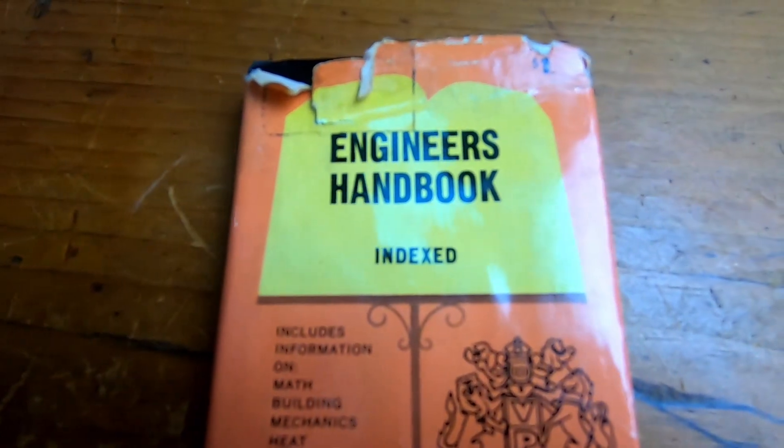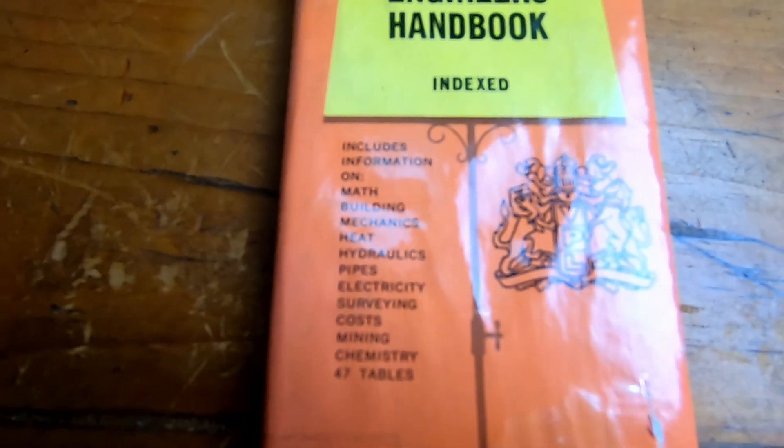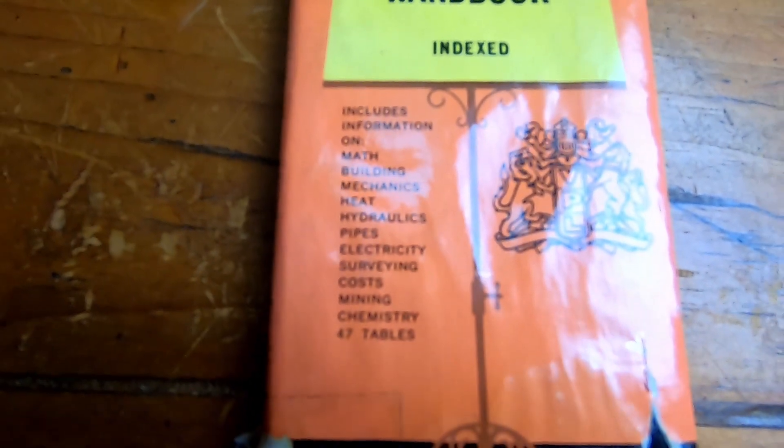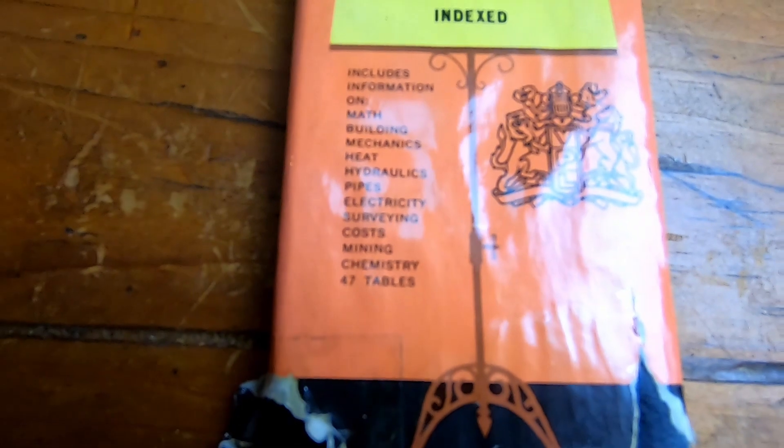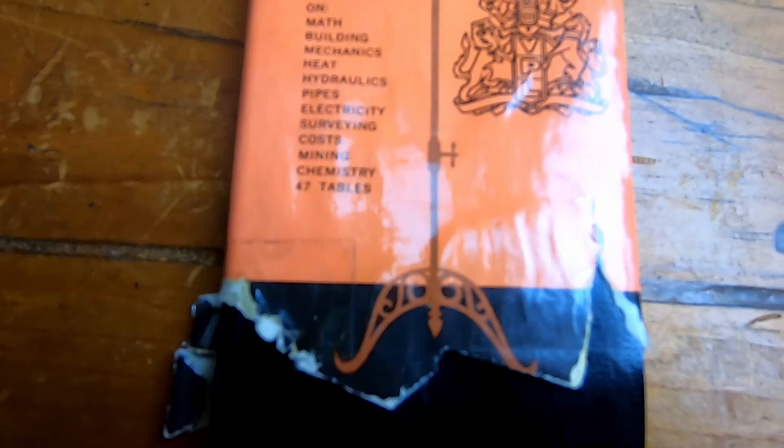This is the book Engineer's Handbook Indexed. It says it includes information on math, building, mechanics, heat, hydraulics, pipes, electricity, surveying, cost, mining, chemistry, and it has 47 tables.